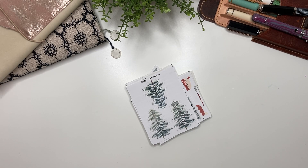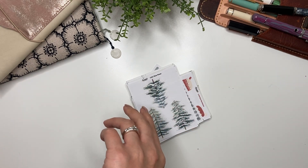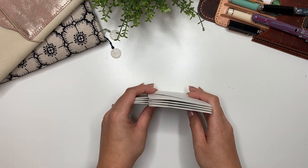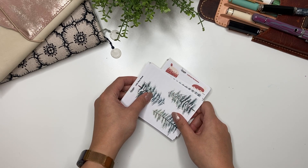Hey guys, it's Karina with Karina Loves to Plan. Welcome back to my channel. I'm filming this at 9:30 at night, really cutting it close. I'm here to show you all of my new releases which are coming out this Friday, November 11th at 9 a.m. mountain standard time.